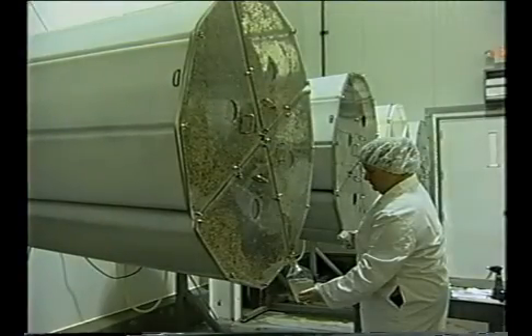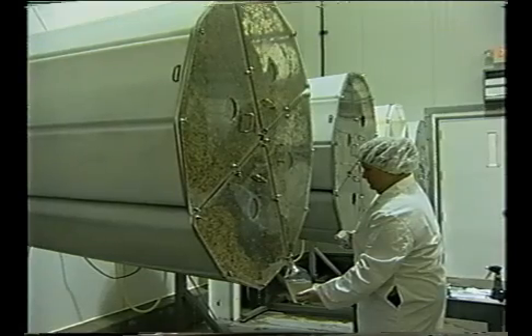Aseptic procedures are critical to avoid contamination of the sample during sample collection, storage, and transportation. Equipment used to collect samples should be clean and sterile.